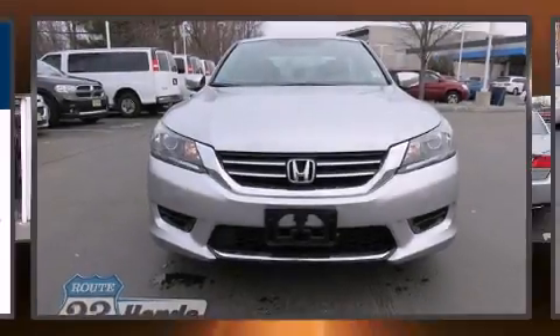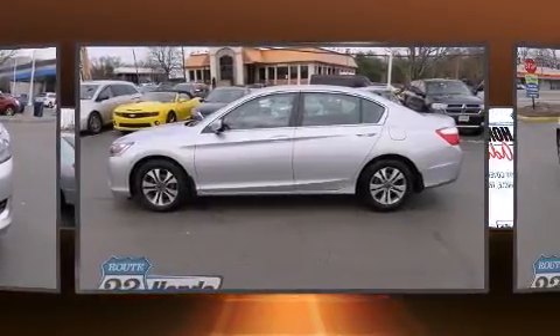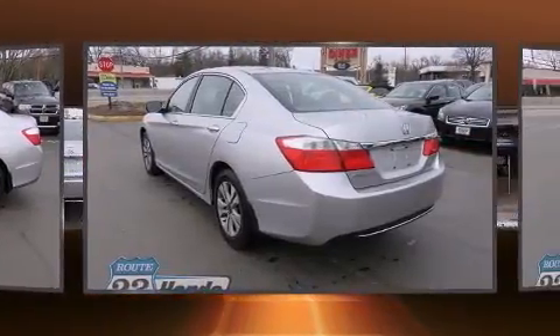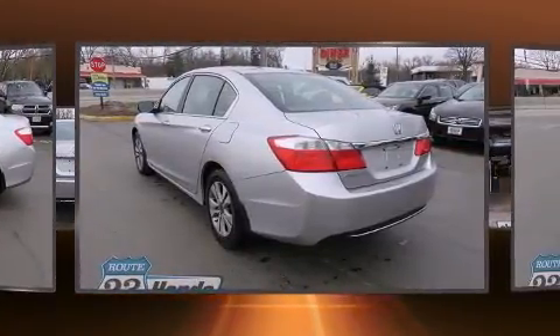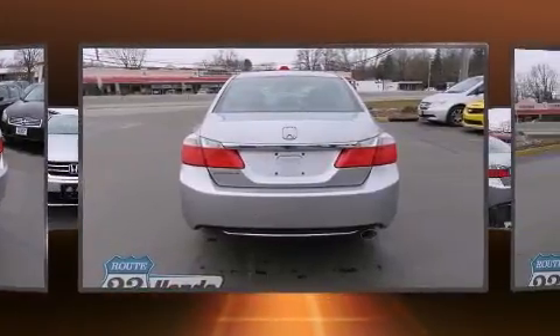You're going to love the 2013 Honda Accord with less than 40,000 miles on the odometer. This four-door sedan prioritizes comfort, safety, and convenience. It features a continuously variable transmission, front-wheel drive, and a 2.4-liter four-cylinder engine.